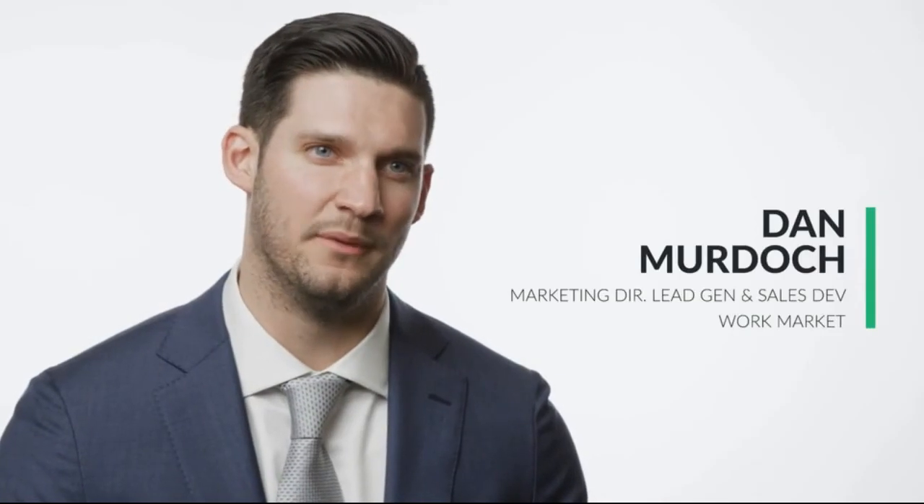My name is Dan Murdoch. I'm the director of marketing and sales development for WorkMarket, a freelance management system and software as a service company. How can you put an investment into your sales development organization while not doubling the size of the team from an operational capital perspective? With the investment in InsideSales.com, I'm enabled to essentially double the size of my team, in some cases triple the size of my team, in productivity and sales activity with making 800% less of the investment.